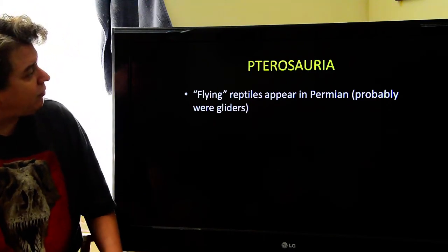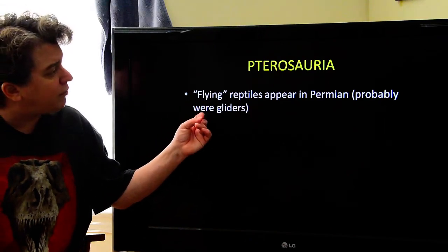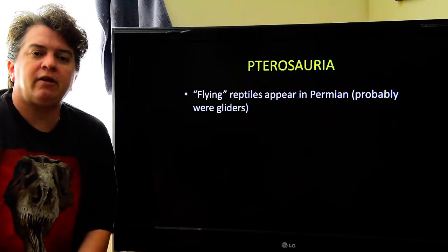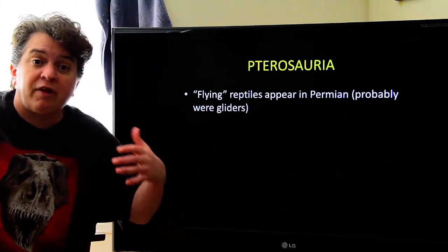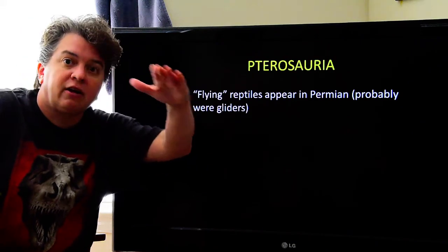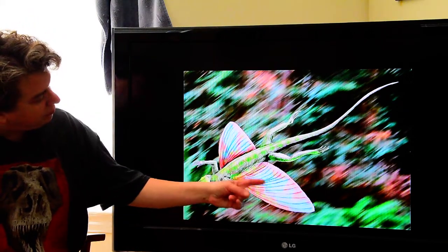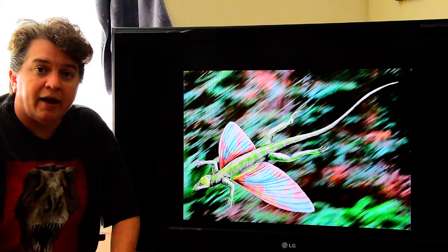Flying reptiles — I put 'flying' in quotes — appear in the Permian, but these were actually probably gliders. They probably did not actually fly. They're more like flying squirrels that leap from tree to tree and glide along the way. These Permian ones would look sort of like this, with primitive wings — that's our glider of the Permian.